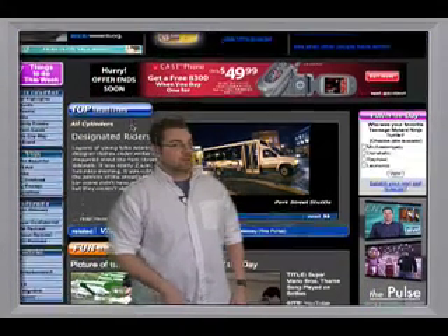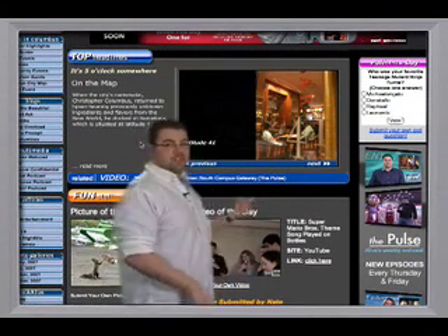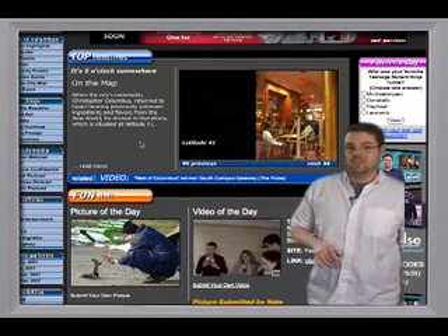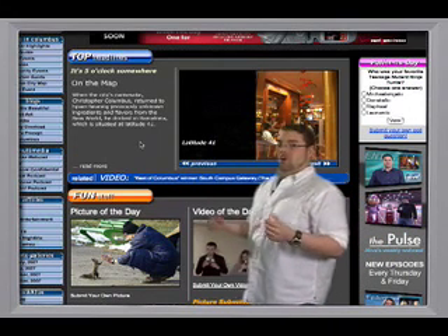Moving on, we have our top headlines, which highlights different articles from the paper. We have our picture of the day and video of the day, both of which are always entertaining. Then of course there are always the web-only features like our poll of the day.